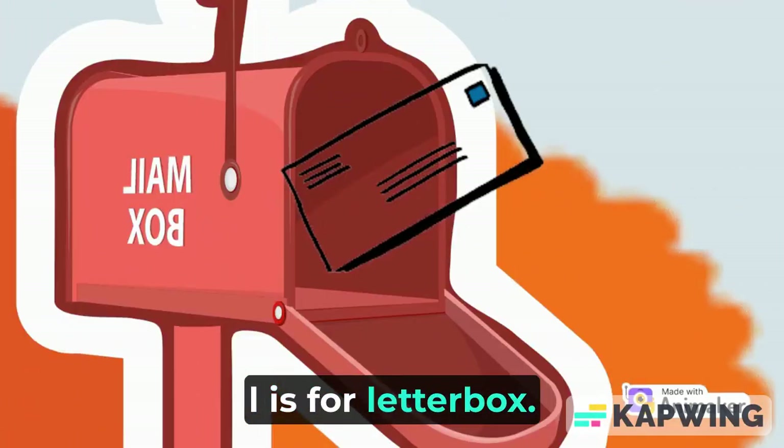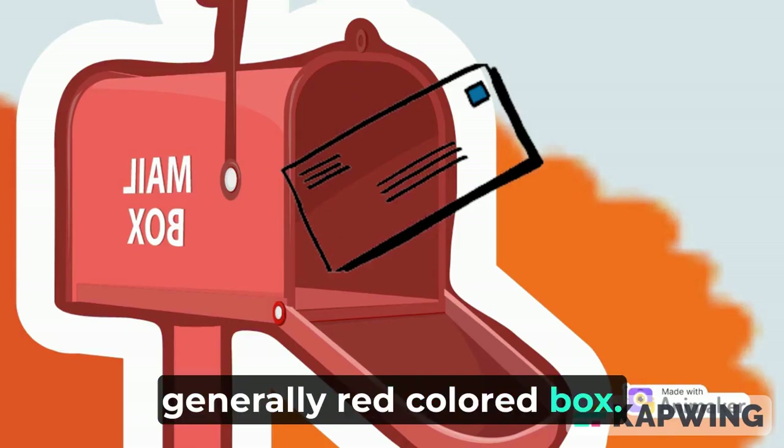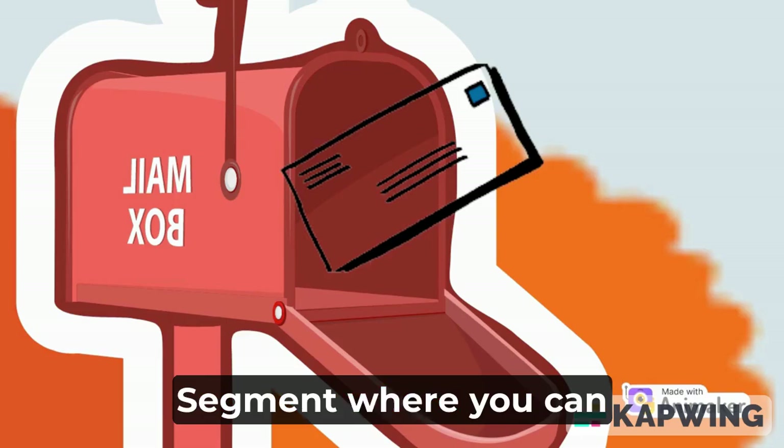L is for letterbox. A letterbox is a big, generally red-colored box. It has an open segment where you can drop your letter.